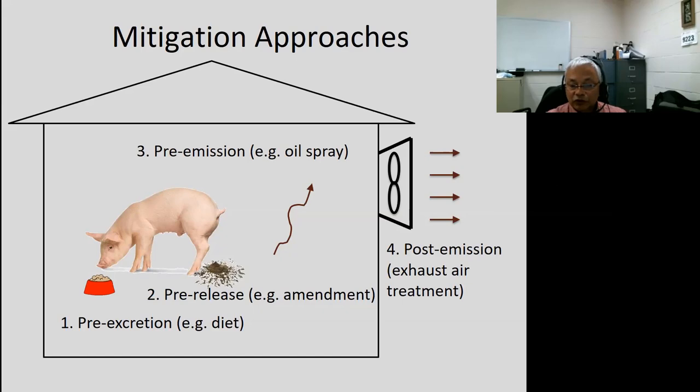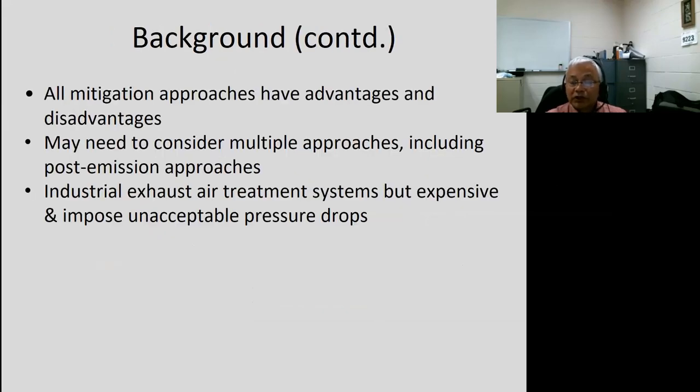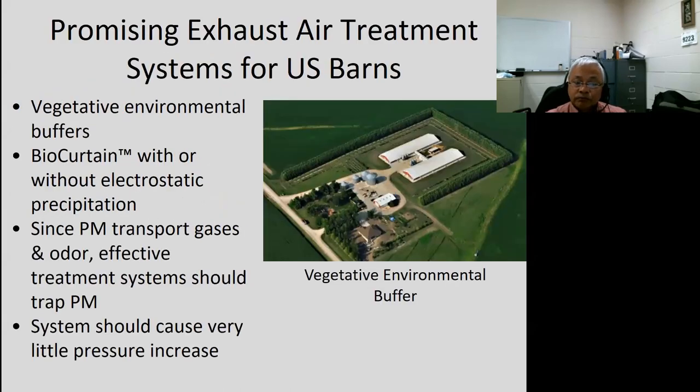All mitigation approaches have advantages and disadvantages, and we may have to consider multiple approaches, including post-emission approaches. There are several industrial exhaust air treatment systems, but they are expensive and impose unacceptably high pressure drops. If you install one of these systems, you might have to remove all of your propeller fans and install tube axial or vane axial fans — a big expense that most producers would not accept.